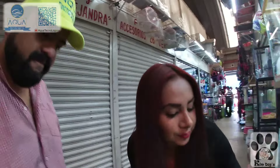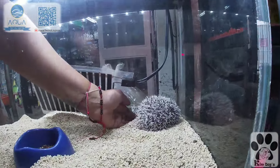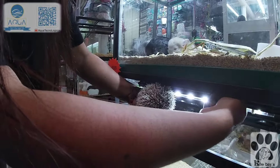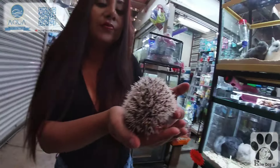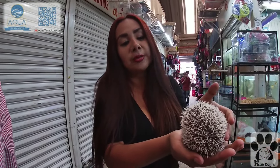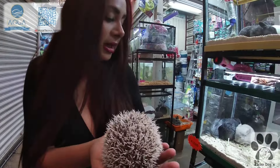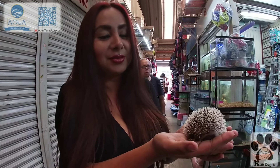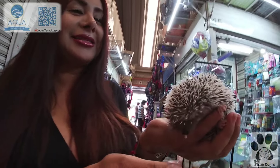Me llama mucho la atención — yo no hubiera pensado que para los erizos hubiera croquetas. De hecho pensaría que se les da algún tipo de alimento vivo. El erizo su alimentación puede ser la croqueta o unos tenébridos que llamamos; son insectívoros, su croqueta está hecha a base de insectos. Son muy nerviosos, por lo cual necesitan siempre una casita donde esconderse.